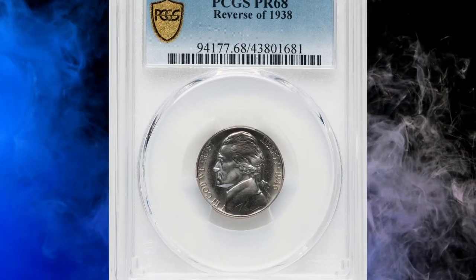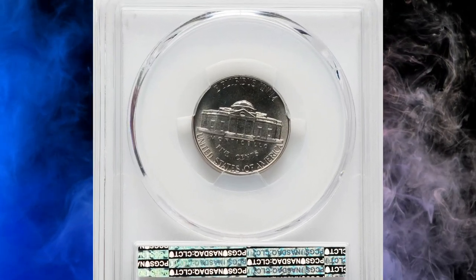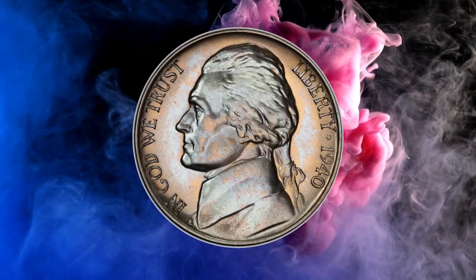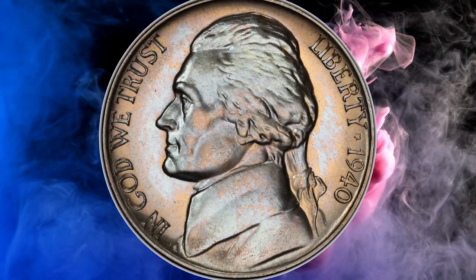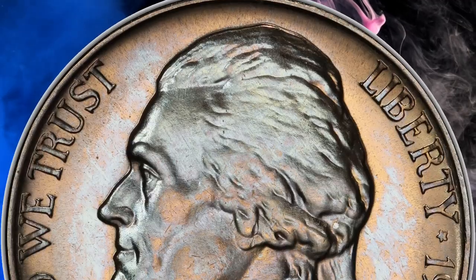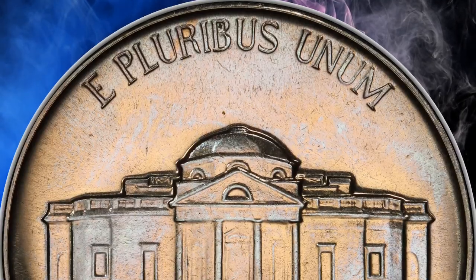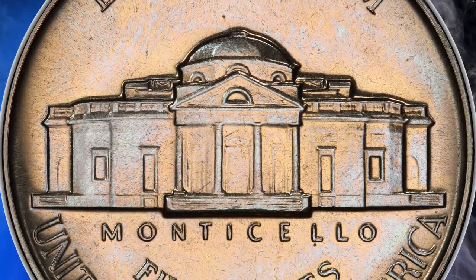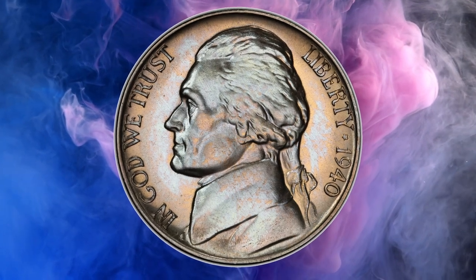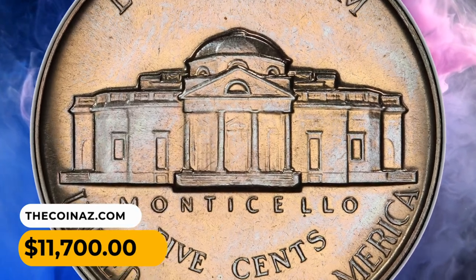Number 2: A 1940 Jefferson Nickel with reverse of 1938. The reverse of 1938 is identified by mushy steps on Monticello, contrasting with the reverse of 1940 which has sharply defined individual steps. The reverse of 1938 variety is by far the rarer of the two in proof format, being scarce in any grade and rare at superb gem level. This PR68 coin is one of just nine pieces in this grade at PCGS and NGC combined, making it tied for the finest known. It sold for $11,700 on July 20, 2023.